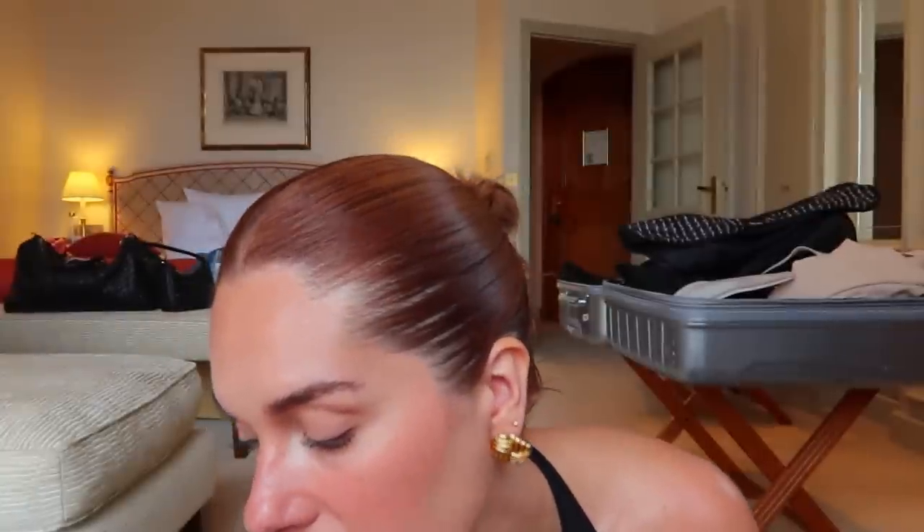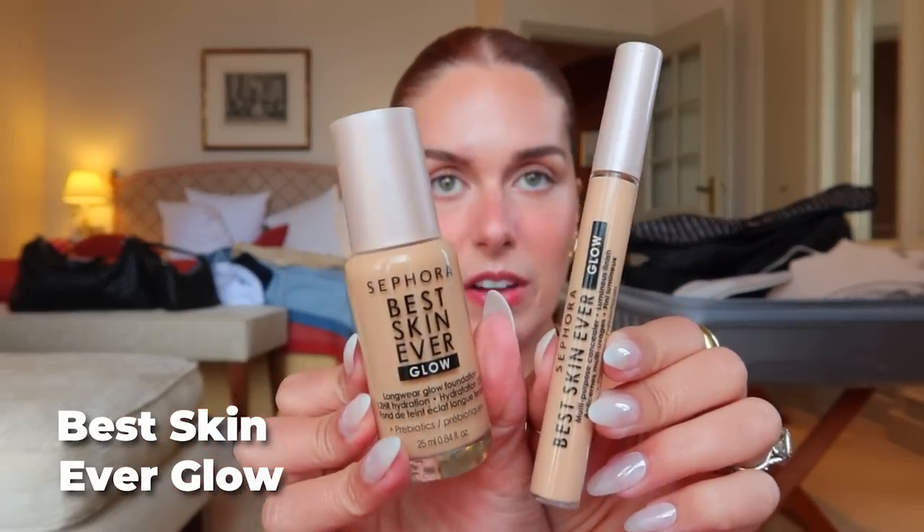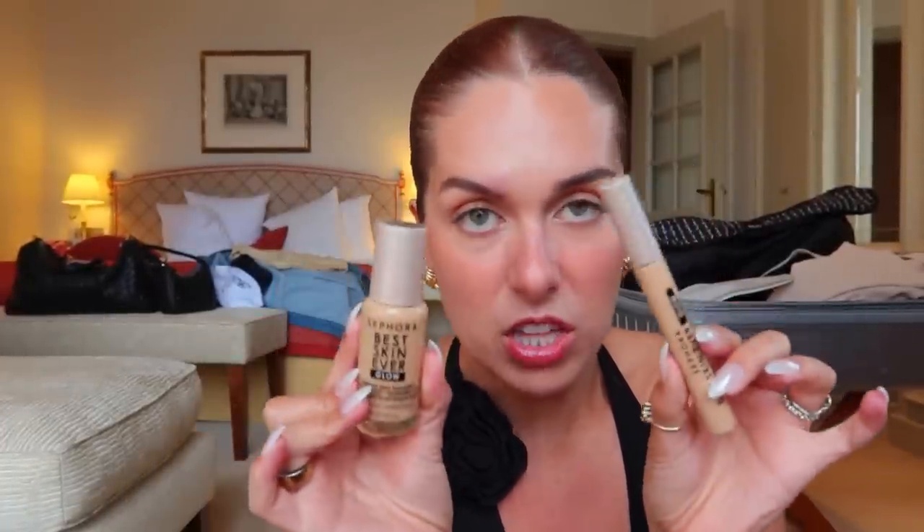That probably took a really long time and I didn't even get to the makeup I bought — we'll probably have to do that in another video. But let me just toss it in quickly. From Sephora, I picked up two products from the Best Skin Ever Glow line that don't exist in the US: the foundation and concealer. I'm wearing them today and I'm obsessed. So freaking good — we have the Best Skin Ever line in the US but not the glow version.